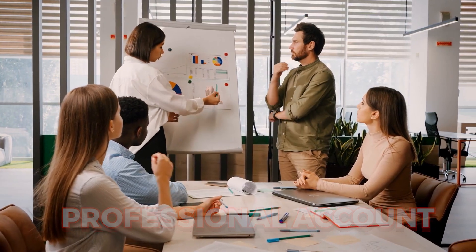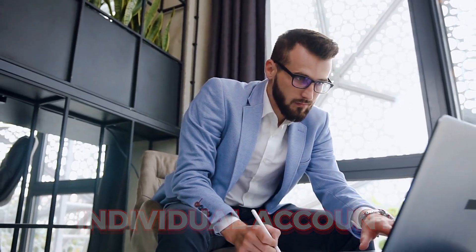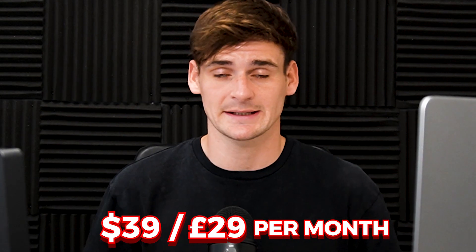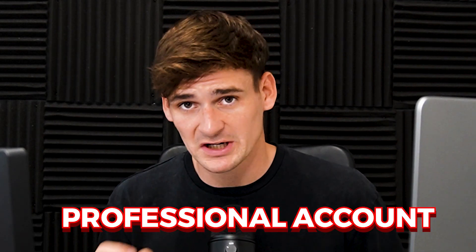Once you've decided your business setup type, you also need to pick your Amazon account type. You have two options: a professional account and an individual account. On an individual account, there's no monthly subscription, but you have to pay a surcharge for every single item you sell on top of the normal fees. On a professional account, you pay either $39 or £29 per month — there's no surcharge for selling, just the normal Amazon fees. I'd 100% recommend picking a professional account if you are taking your FBA seriously.